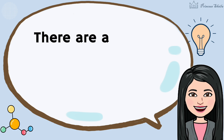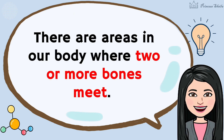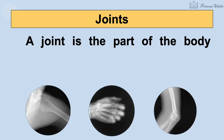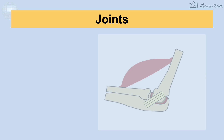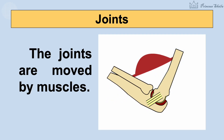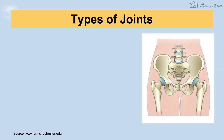There are areas in our body where two or more bones meet. These are what we call joints. A joint is the part of the body where two or more bones meet to allow movement. The joints are moved by muscles. There are many types of joints.